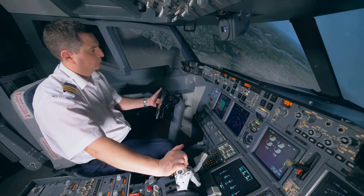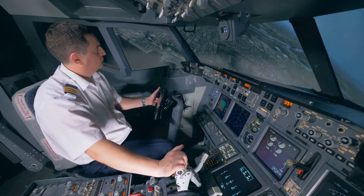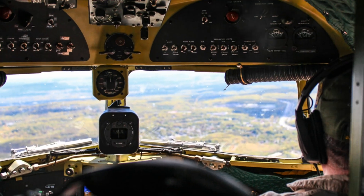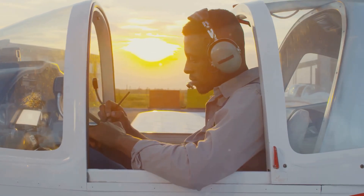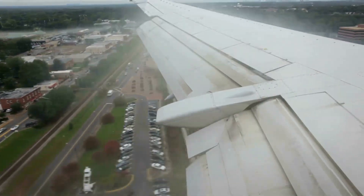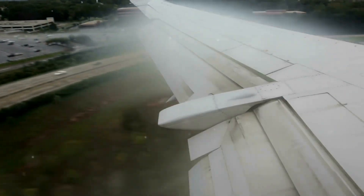For pilots, mastering crosswind landings is not just a desirable skill — it's a necessity. This skill is fundamental to ensuring the safety of both the passengers and the aircraft. Crosswind landings are a common challenge that pilots face, and being adept at handling them can make the difference between a smooth landing and a potentially hazardous situation. Crosswinds are a common occurrence, and handling them effectively is crucial for maintaining control and ensuring a safe landing.